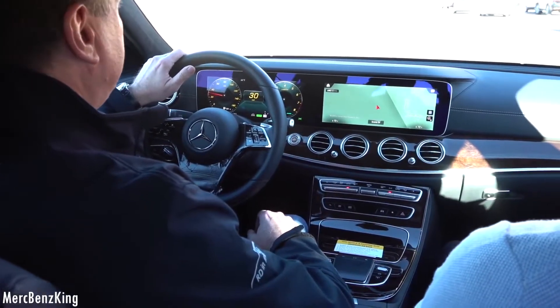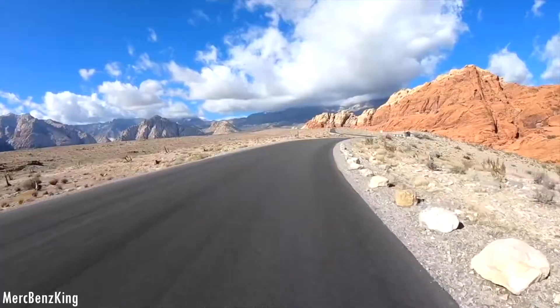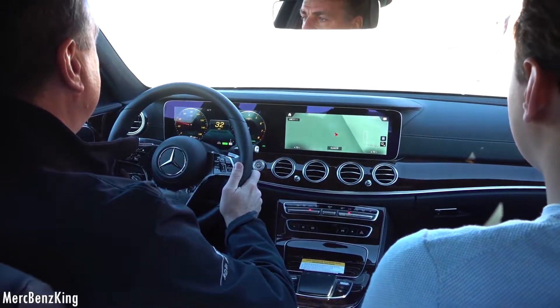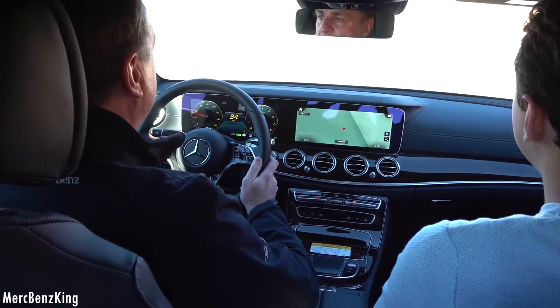Peter, how does the new six-cylinder drive? The new six-cylinder delivers very good performance and is also very efficient because of the 48-volt system and the integrated starter generator. It produces about 270 kilowatts and 500 newton-meters. It's around 5 seconds 0-200. It's very good performance and very comfortable because the engine works very smooth. When you need power, you have power in each driving situation, so it makes a lot of fun — very dynamic and comfortable.